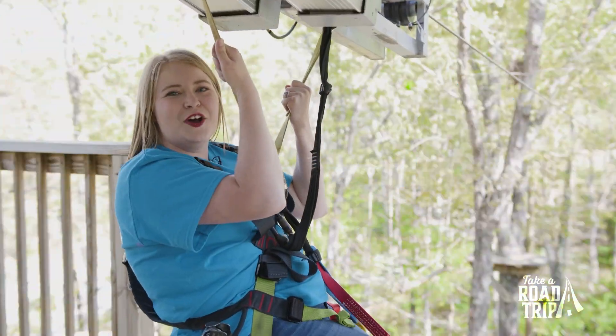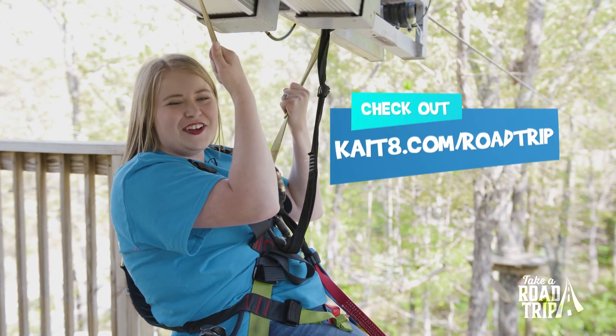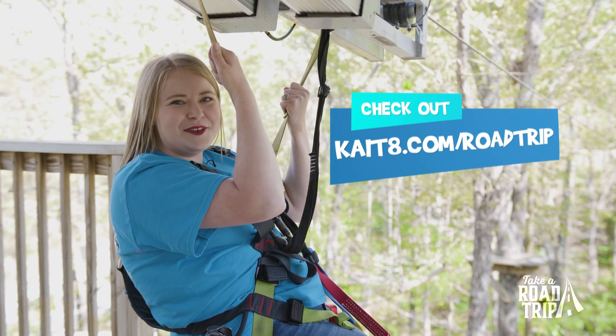Thanks for joining me as I visited the Ozark Folk Center. For more road trip ideas and to see where we go next, go to kit8.com/roadtrip — see you next time!